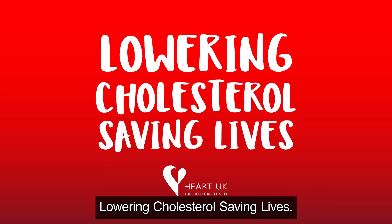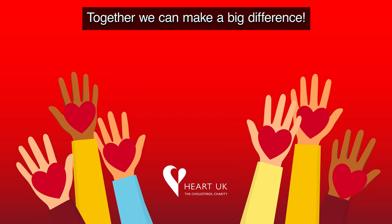Lowering cholesterol, saving lives — together we can make a big difference.